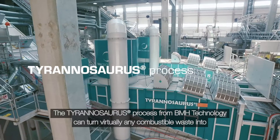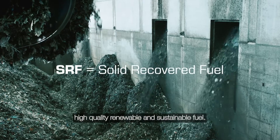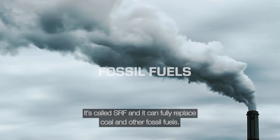The Tyrannosaurus process from BMH Technology can turn virtually any combustible waste into high-quality renewable and sustainable fuel. It's called SRF, and it can fully replace coal and other fossil fuels.